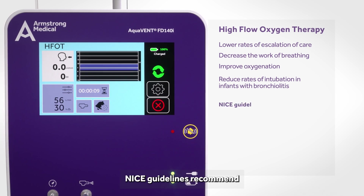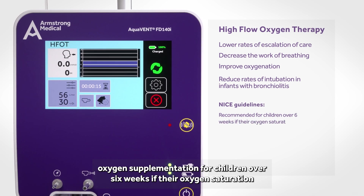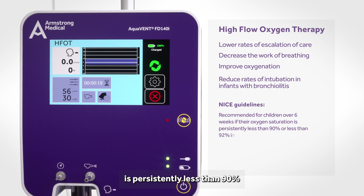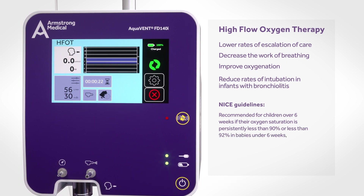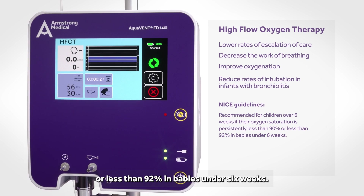NICE guidelines recommend oxygen supplementation for children over 6 weeks if their oxygen saturation is persistently less than 90%, or less than 92% in babies under 6 weeks.